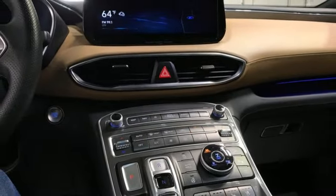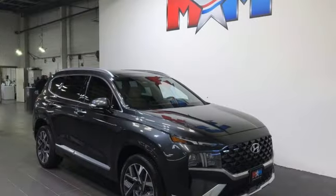Hands-free lift gate, inductive device charging, and intercooled turbo inline four cylinder engine.